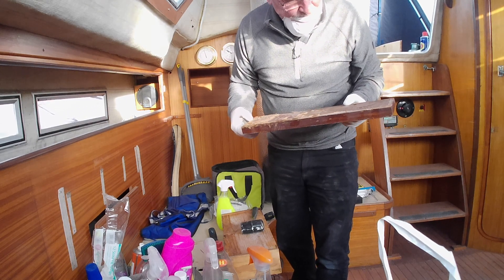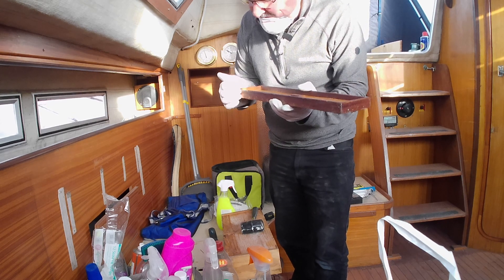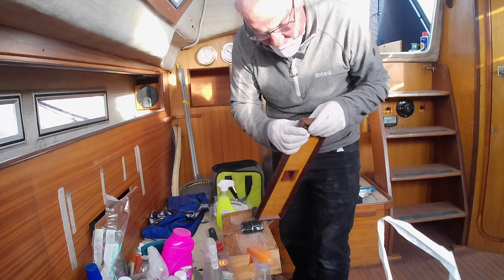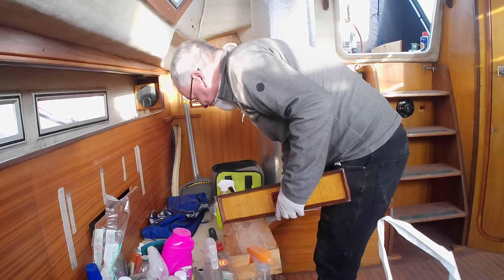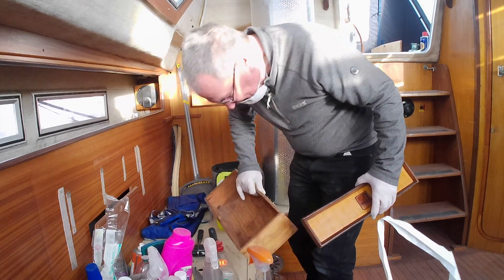That's going to take some cleaning up. Got a little bit of damage on this end — it's gone in a bit too much. We can fix that. That one's... for the bin.